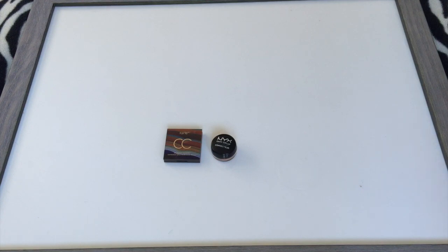I'm not too fond of the NYX corrector formula. It's a bit dry and my under eyes really can't handle that. With both of these, I have a really hard time with foundation or concealer going on top of them — sometimes they ball up depending on what product is going on top, so I'll have to mess around with them a little bit.